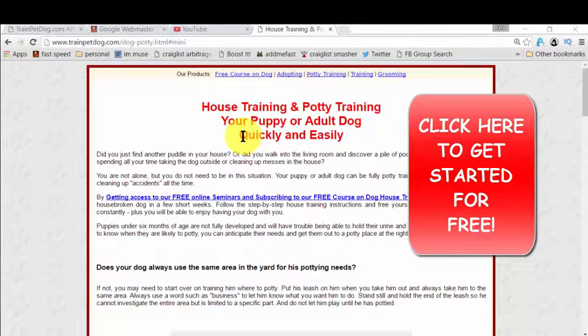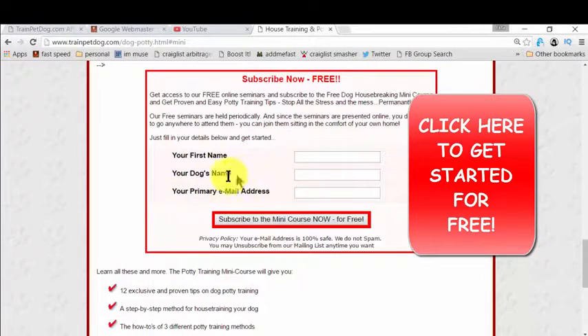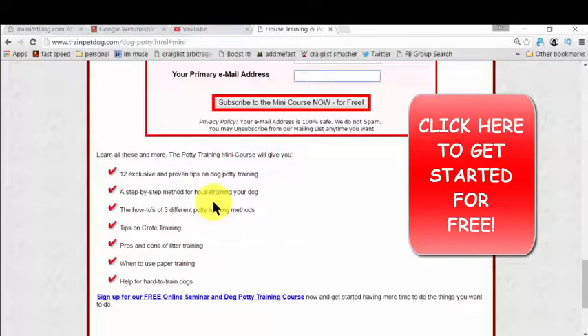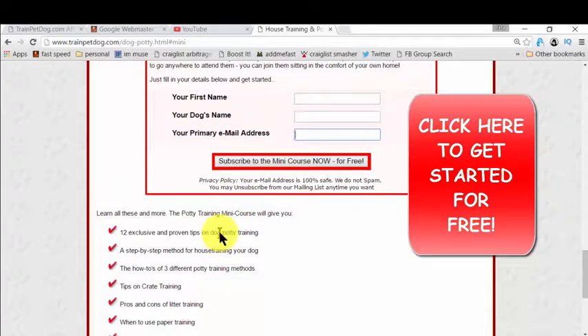The heading is 'House Training and Potty Training.' You simply click to get access. Once you click, you just need to give your name, your dog's name, and your email so they can deliver the ebook to you. That mini course covers all the bullet points listed there, and it's amazing because they give you everything you need to know for potty training. Then you just take action — that's easy.